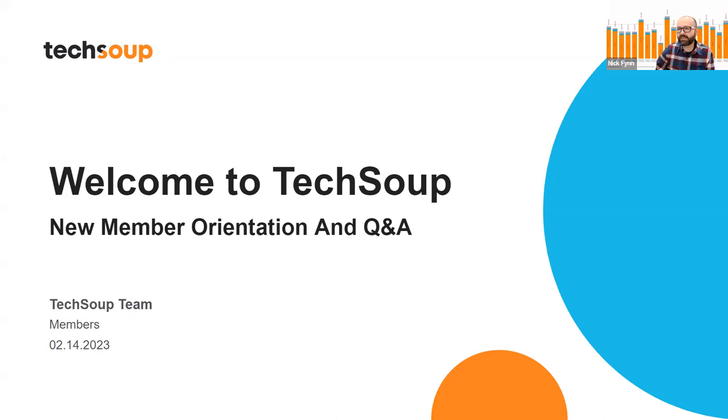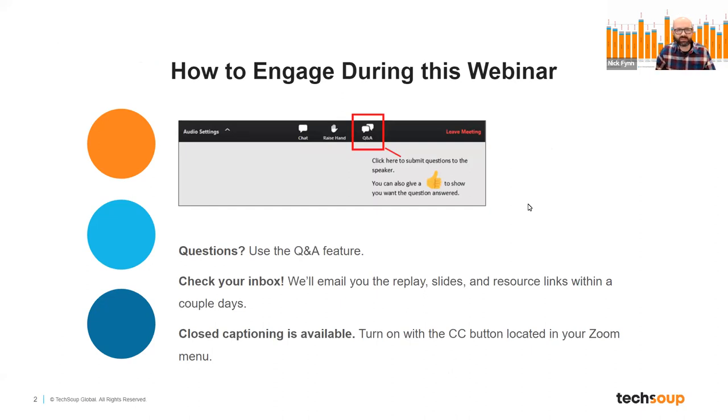Welcome everybody today. Thanks for joining our new member orientation and Q&A for TechSoup. If you want to ask a question, please go ahead and use that Q&A icon in your Zoom bar. After this webinar is finished, we will send via email a recording of the webinar, as Aretha was saying, and a copy of the deck that we're sharing as well. Without further ado, welcome to TechSoup.